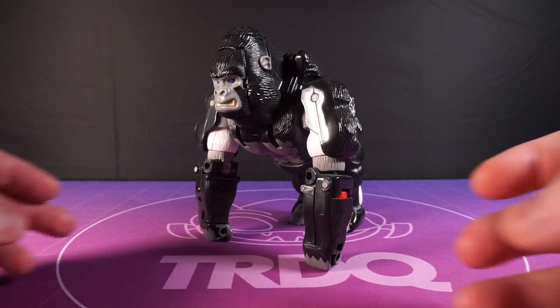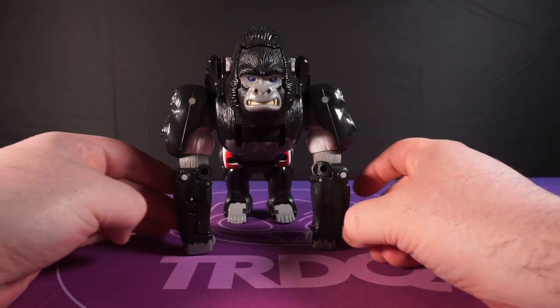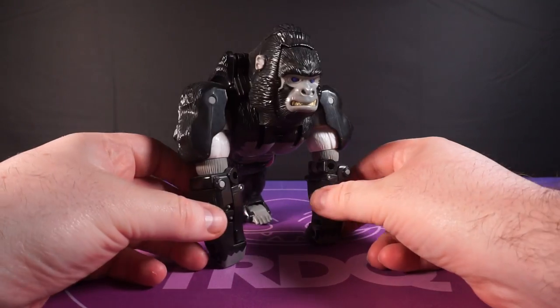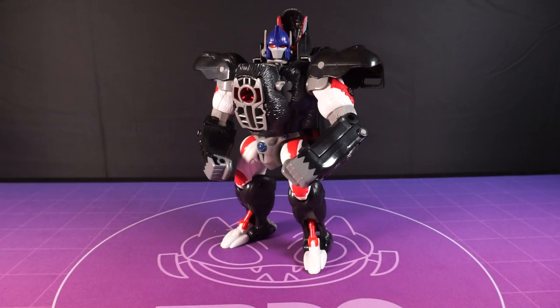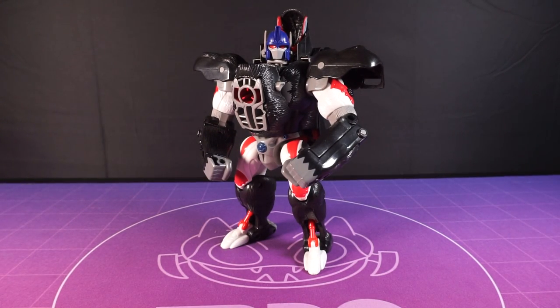That original Beast Wars Primal is easily in my top three Transformers of all time, if not the top spot. It's just packed with features, play value, it's got a huge personality, it's fun to transform — it's a hard toy to beat.